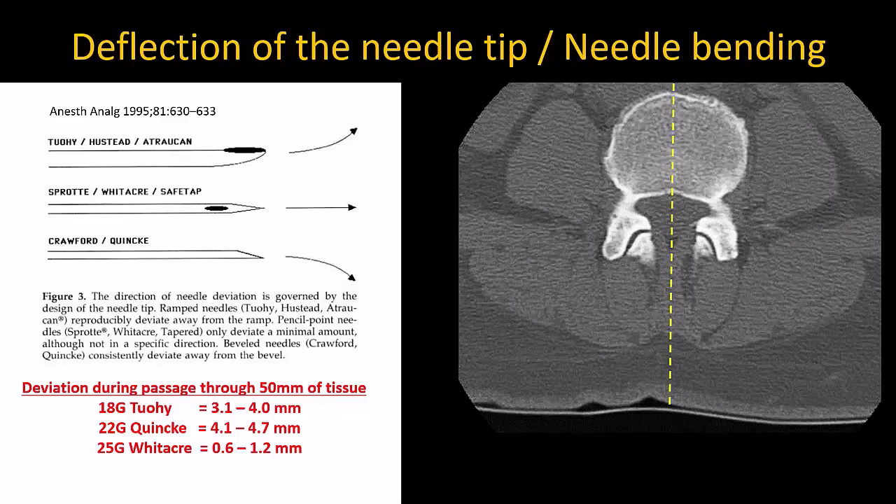The first is failure to advance the needle in a straight line, which is exacerbated by the tendency of the needle to deflect as it is advanced through tissue, or operator failure to keep it advancing in a straight line.